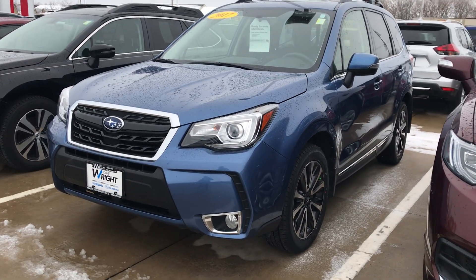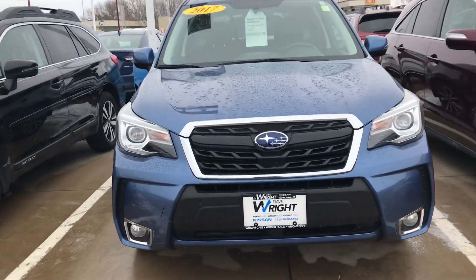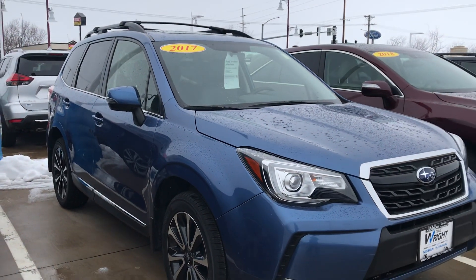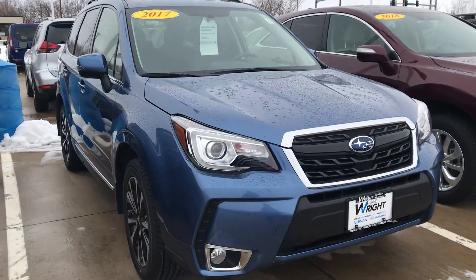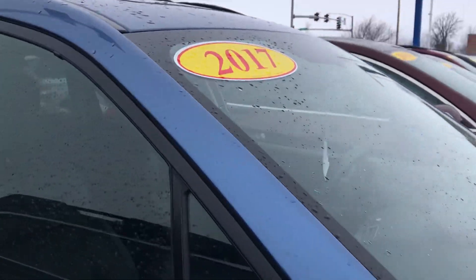Hey Dan, I want to give you a shot of this 2017 Subaru Forester Touring XT. This has a 2.0 liter turbo engine in it, which will have a little bit more power and get up and go than the one we drove because it does have the turbo. This is a touring model, so it does have every bell and whistle that was available in the Forester in 2017, including leather interior.